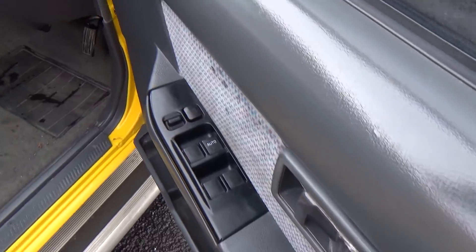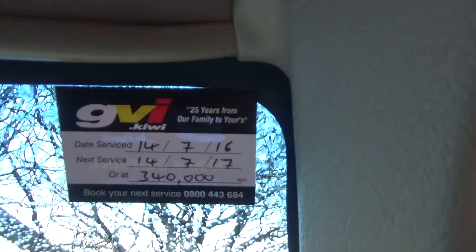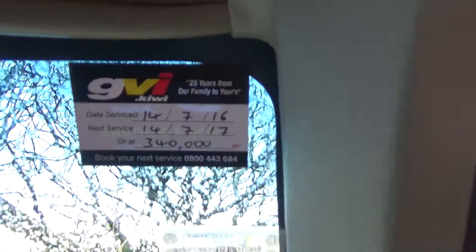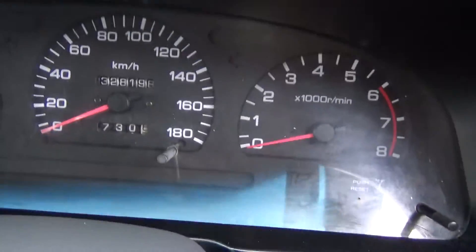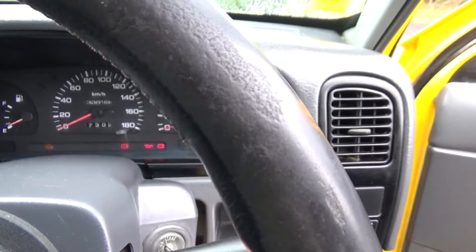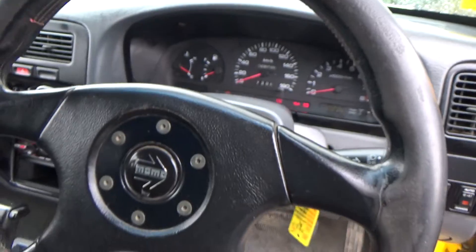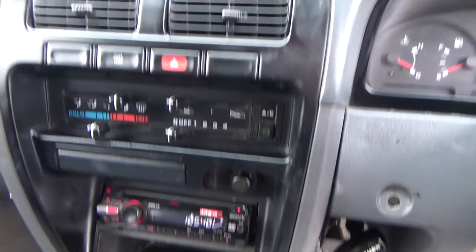So in here, electric windows. Warranted through till the 24th of the 9th 2016. We've just done an oil service on it, so that's not due till 340,000 km, and it's currently travelled 328,000 km. Here's all your lighting. Got a Momo steering wheel in this too.